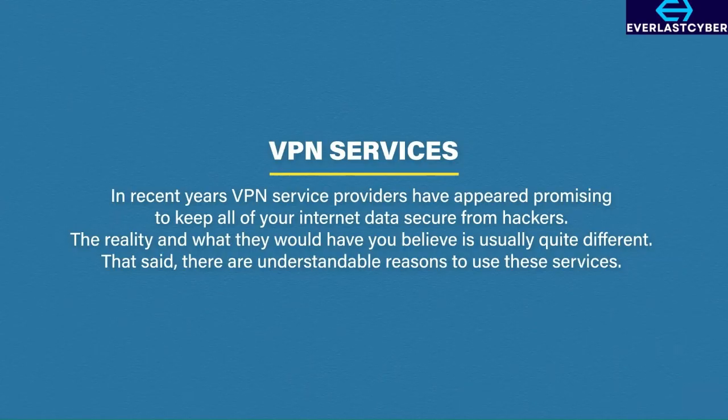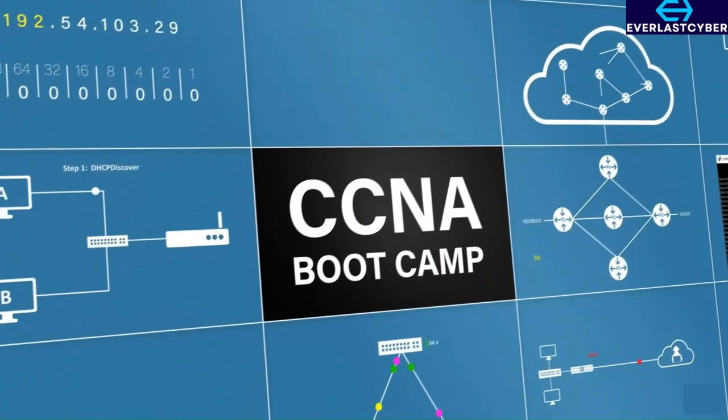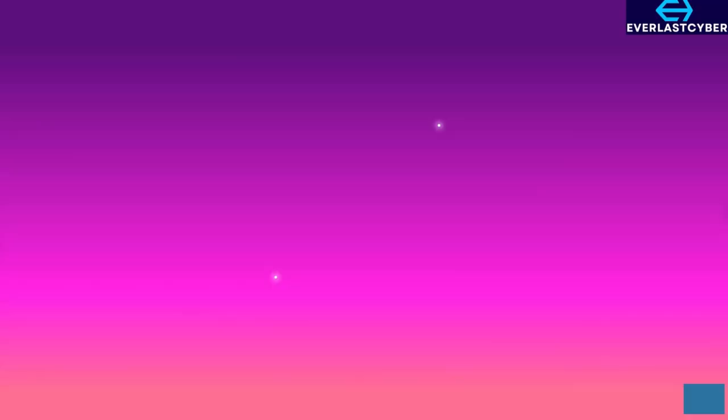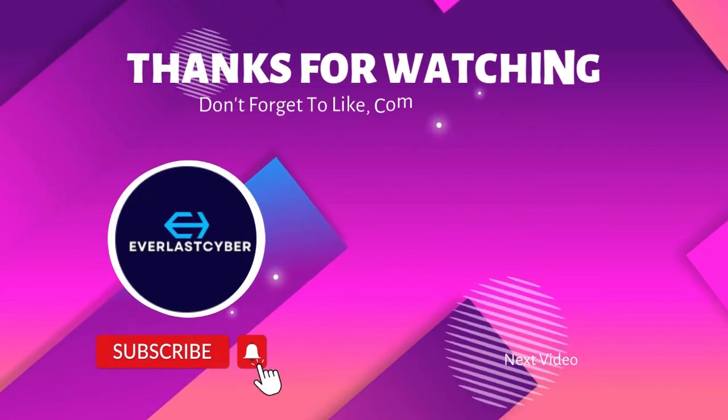That brings us to the end of the video on VPNs. You should now have a good understanding of what they are and how they work. If you liked this video, don't forget to like, comment, and subscribe. Thank you for watching, and I will see you in the next video.